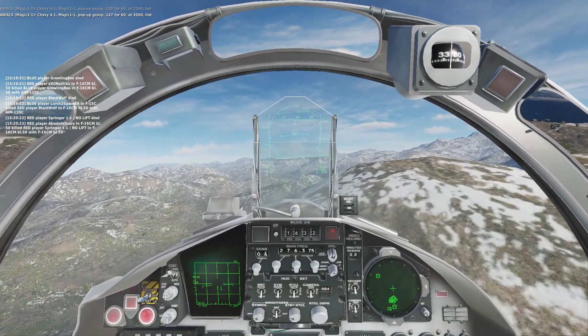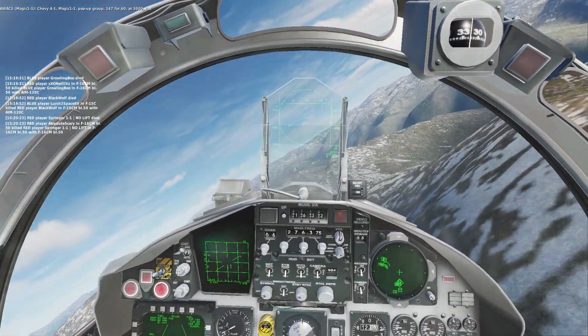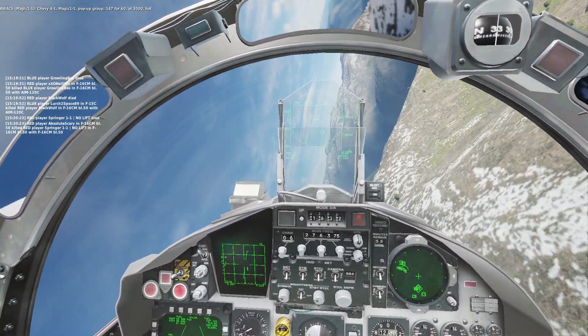Chevy Ford 1, Magic 1-1, pop-up group 147-460, at 3,000, hot.